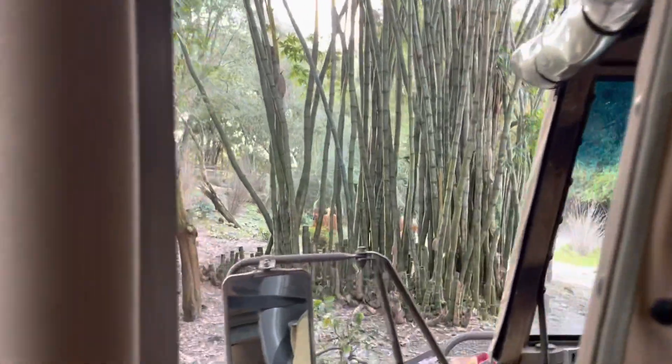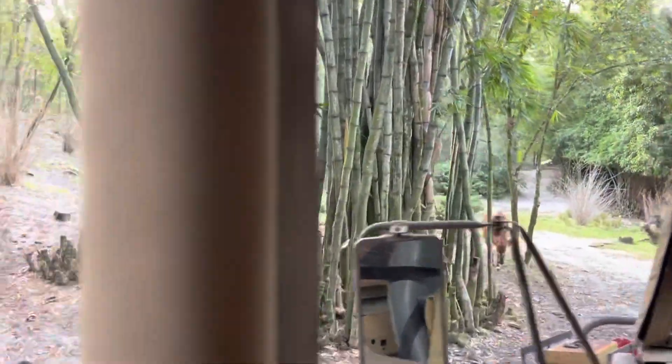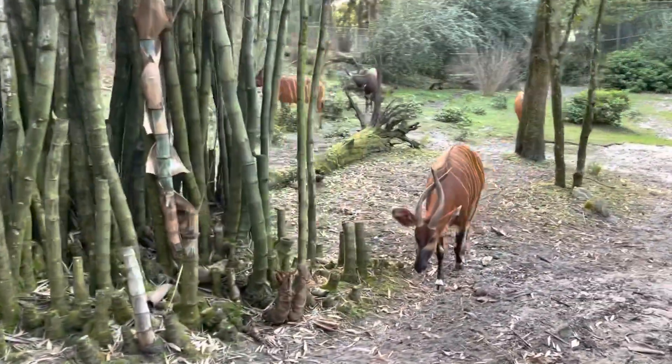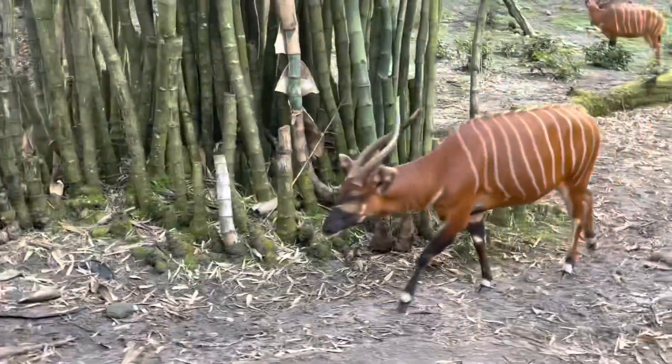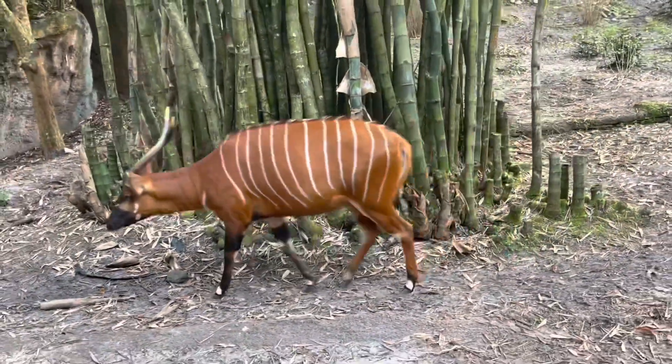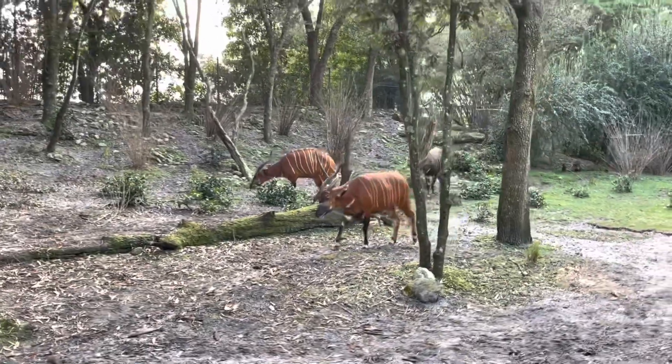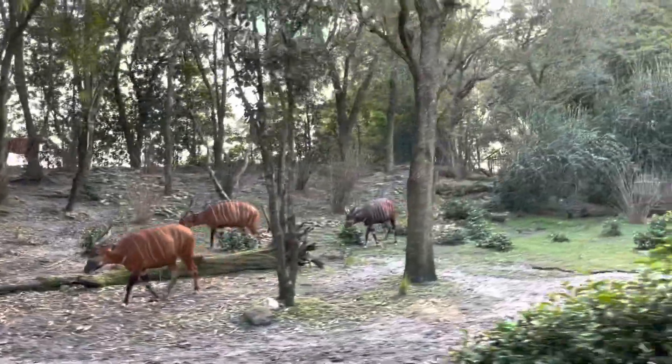On our left, some bongos — sometimes referred to as the ghost of the forest. They have stripes to break up their silhouette. They all have horns that lean backwards in spirals, so they can travel through very dense plant life and not have to slow down whatsoever.